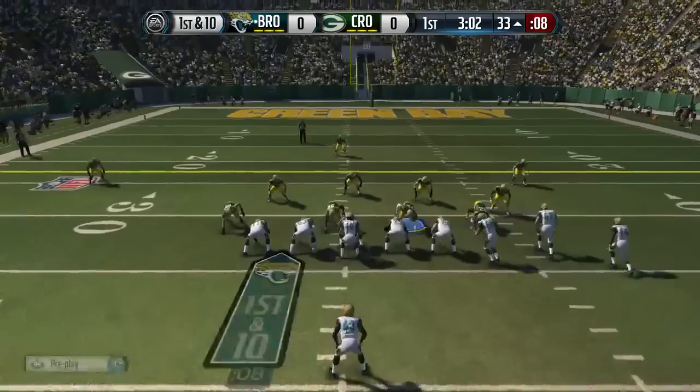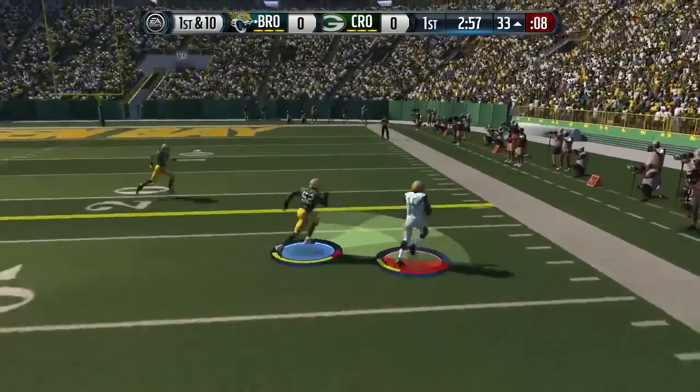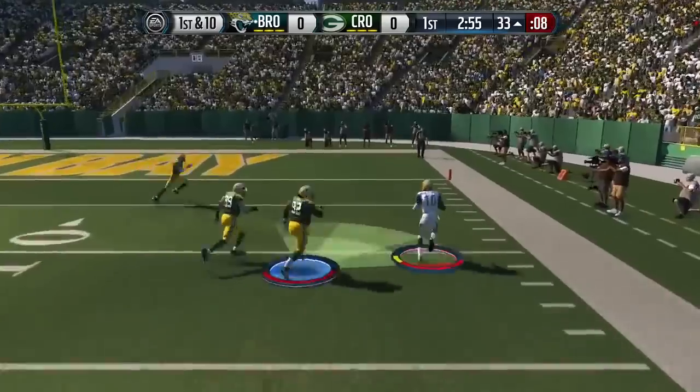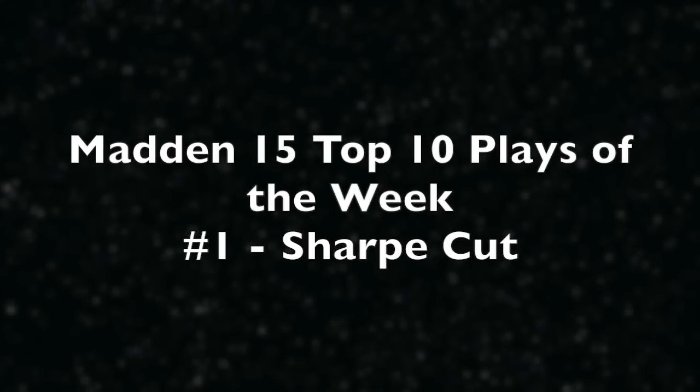Now play number 2, Golden Boy. This is Golden Ticket Robert Griffin III — 99 speed at its finest right here. Look at him bouncing to the outside, hitting the spin, and Robert Griffin III goes 33 yards into the end zone for a touchdown.